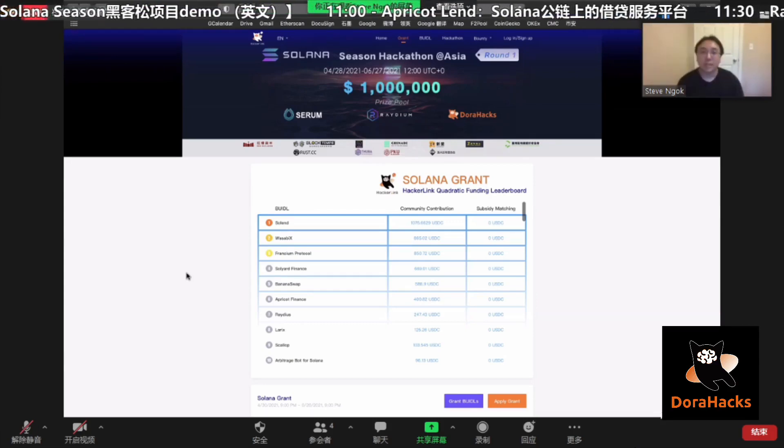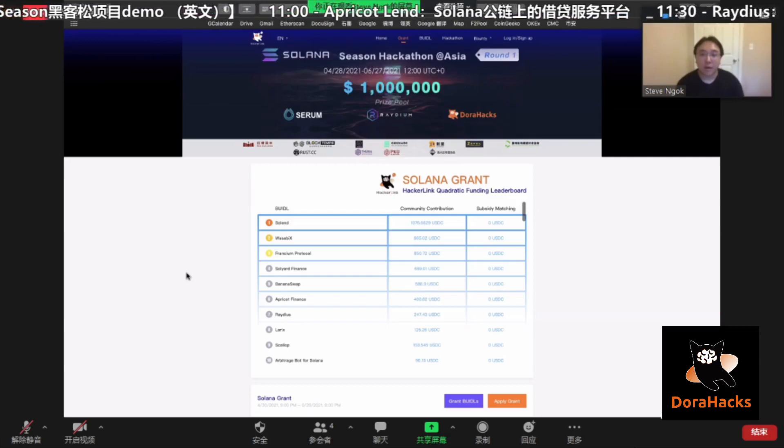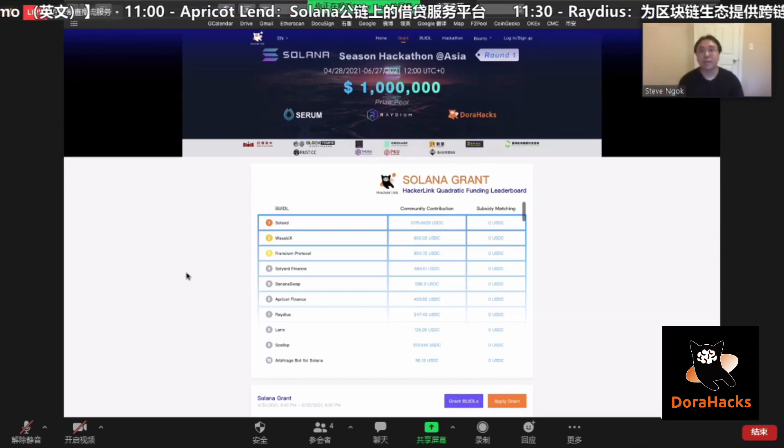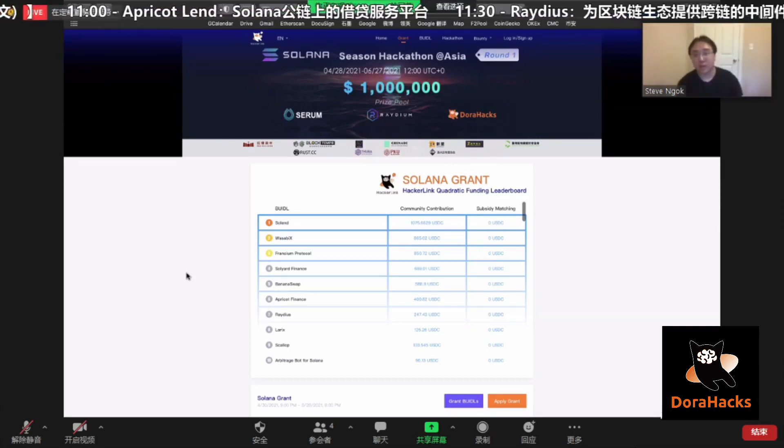Apricot Finance, a leading lending protocol on Solana, and Radius, an interesting middleware team — introducing both projects to you guys.